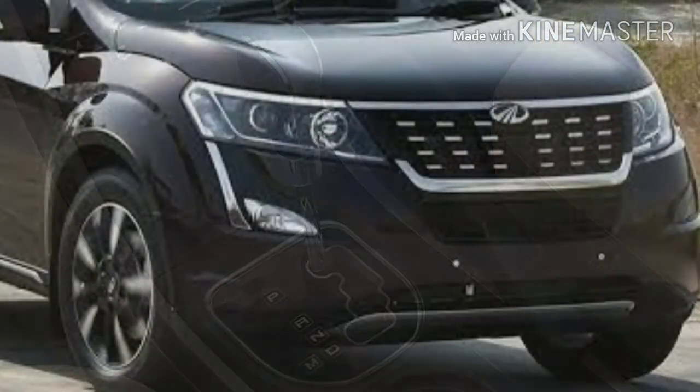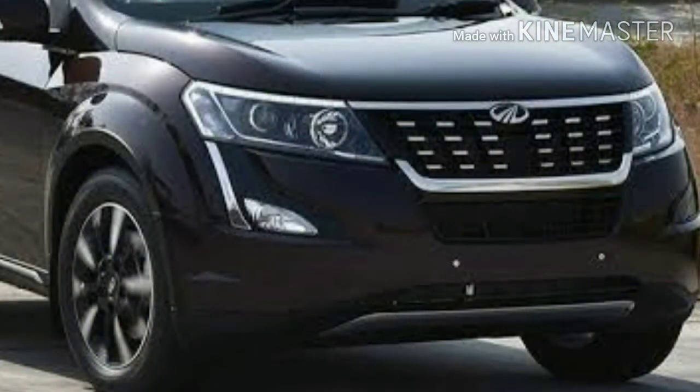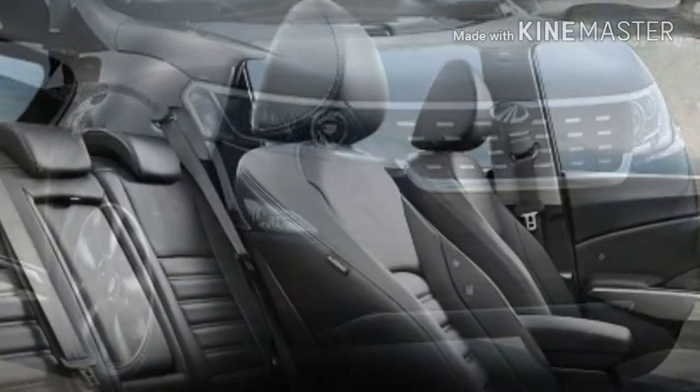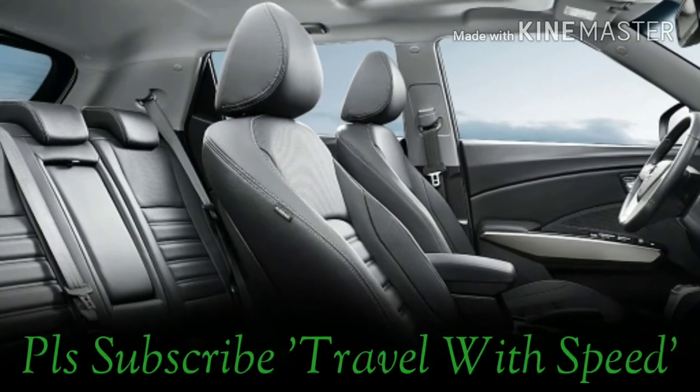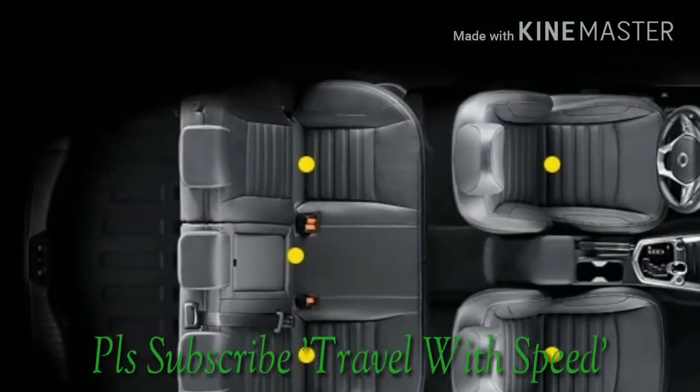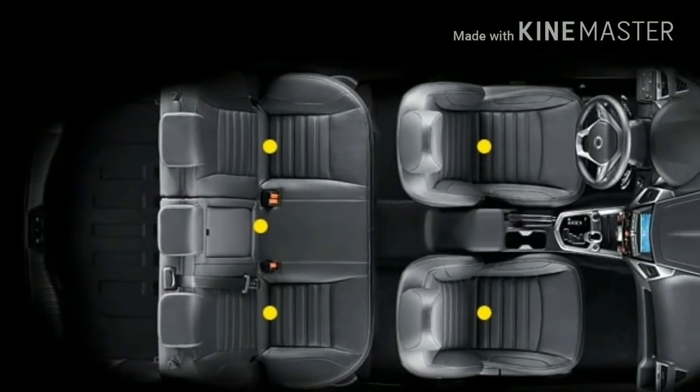Rough and tough SUVs are always the face of Mahindra, so we expect the same DNA to be continued in this soft-roader as well. Mahindra always comes with competitive pricing, and this car is expected to be in the price range of 6.5 to 10.5 lakh rupees ex-showroom.